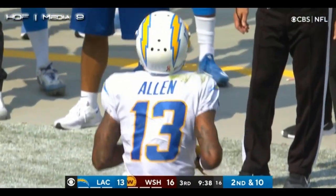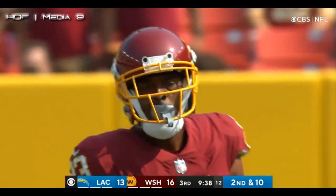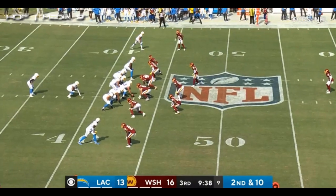William Jackson, one of the elite cover corners in the sport. That was a big pickup for them. You certainly know about Keenan Allen. What a matchup between those two.